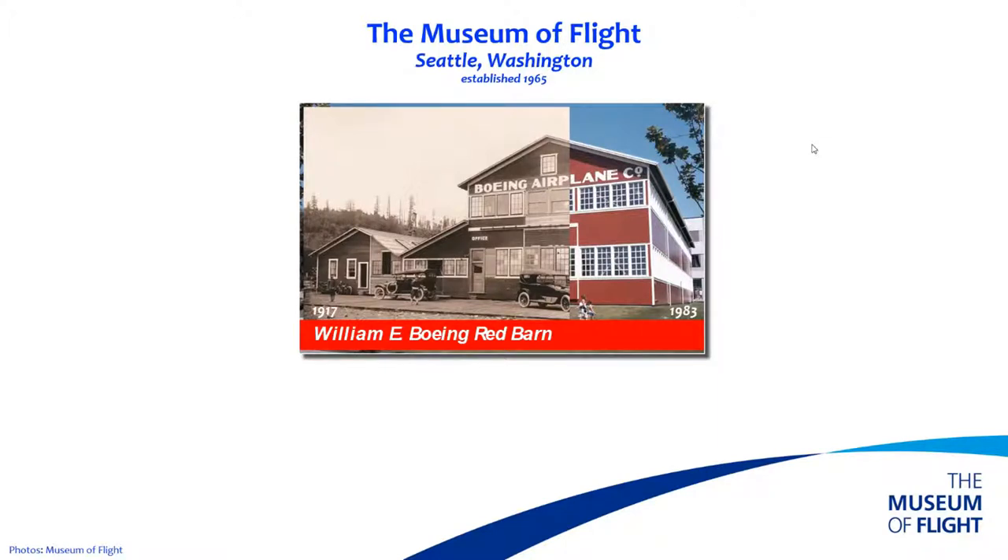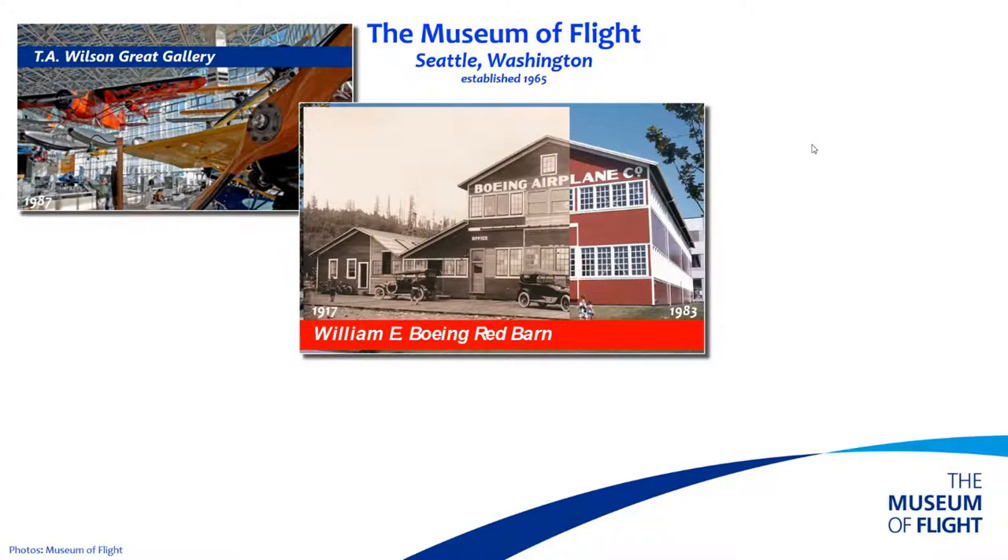The Red Barn was built as a shipyard in 1909 and acquired by William Boeing in 1910. It became the first manufacturing building and headquarters of the Boeing Company in 1917. By the 1970s, it had fallen into disrepair and was scheduled for demolition. It was then acquired by William Boeing Jr., donated to the museum, and barged to its current site in 1975. After a comprehensive renovation, it opened in 1983 as the first gallery and largest artifact of the Museum of Flight. It was followed by the Great Gallery, which opened in 1987 and houses our golden age of flying collection.